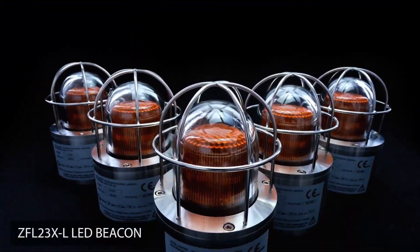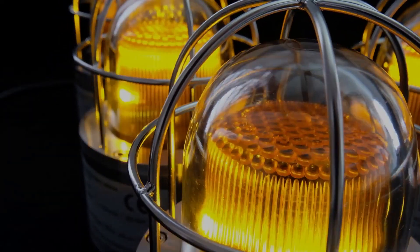The ZFL23XL — the high-performance LED signaling beacon from SysTel.